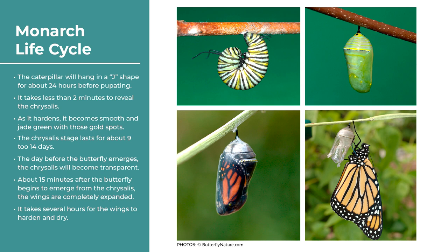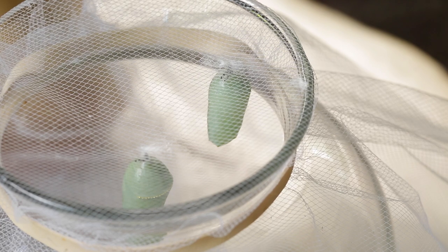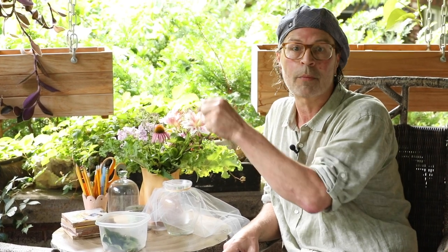Eventually the caterpillar finds a high point, hangs from the bottom of a leaf in a J shape, and forms a chrysalis on its fifth and final molt — a process that takes only about 30 minutes. Chrysalises may not be found on the milkweed itself but on a companion or nearby plant, taking advantage of camouflage. They've gone from aposematic warning coloration as caterpillars to full camouflage coloration as a chrysalis.